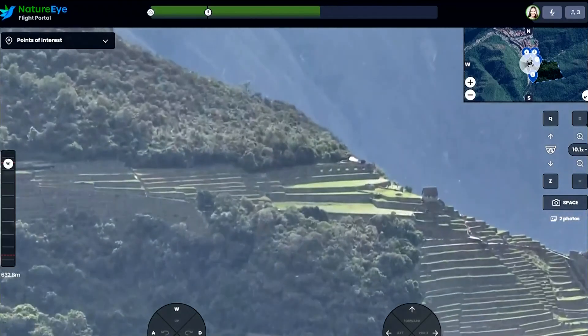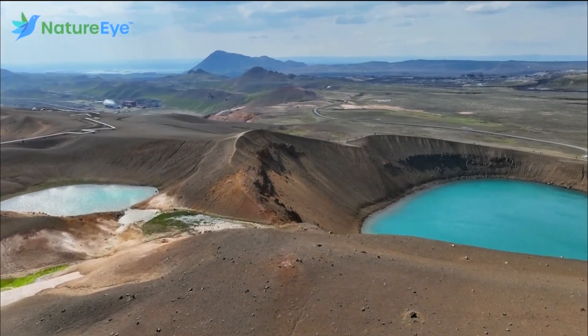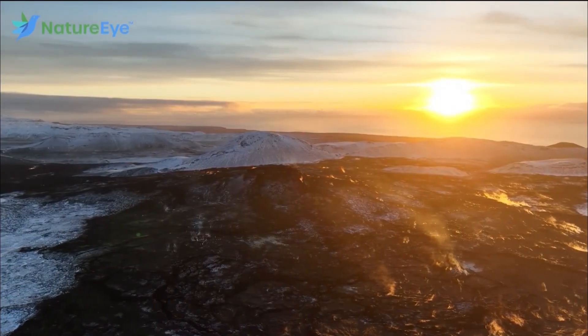So if flying over incredible locations around the world interests you, or maybe your kid's school would be interested in a flight, I'll put a link up to NatureEye on this web story. Sean Stiles, Earth 8.